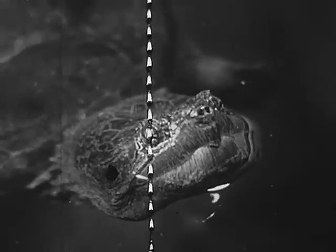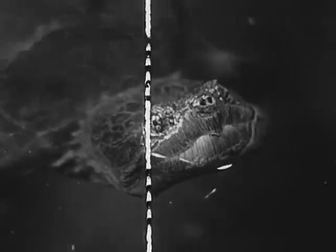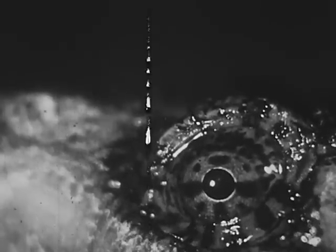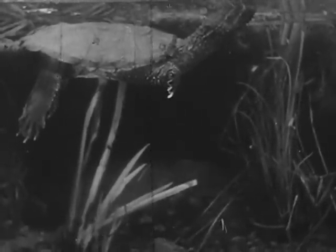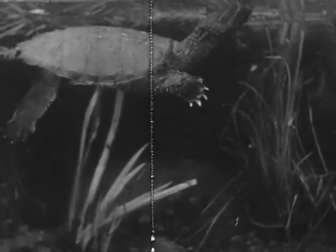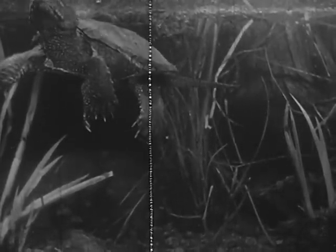Snapping turtles usually carry leeches, which are parasites. The snapping turtle is really a land animal with lungs and must come to the surface for air. The turtle blinks its beady eyes — each has two eyelids and poor eyesight. Notice that the turtle rises a little as its lungs get filled with air, and that it sinks a little as it breathes out. In the water, the snapping turtle is a gentle creature.